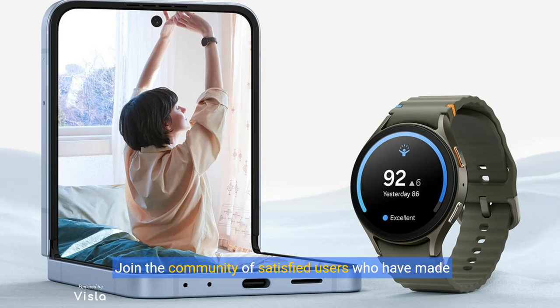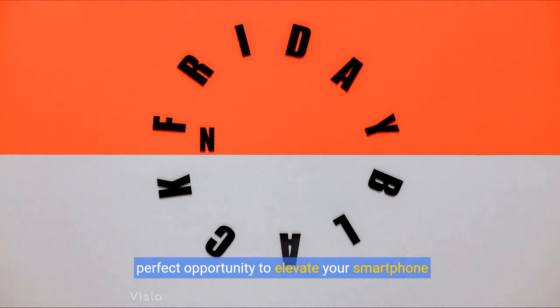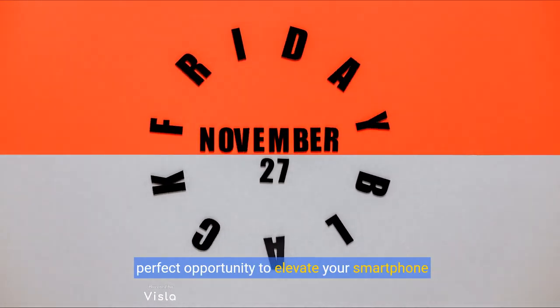Join the community of satisfied users who have made the switch to the Galaxy Z Flip 6 and never looked back. Don't miss out on this incredible launch bundle — a perfect opportunity to elevate your smartphone game.